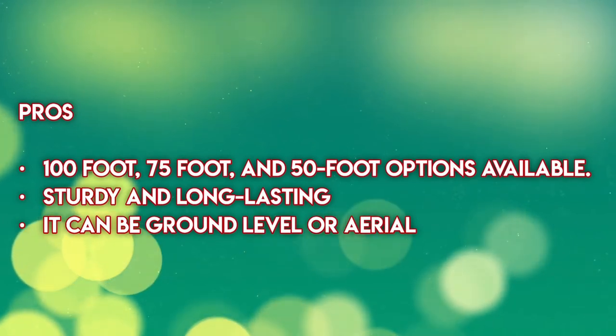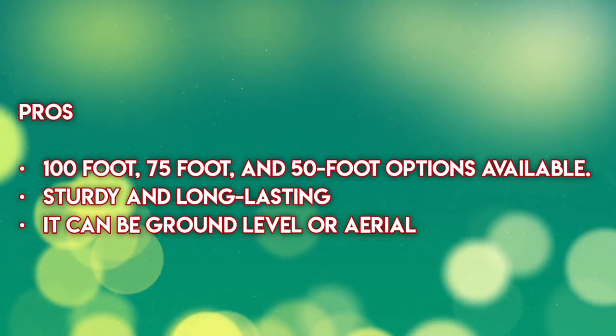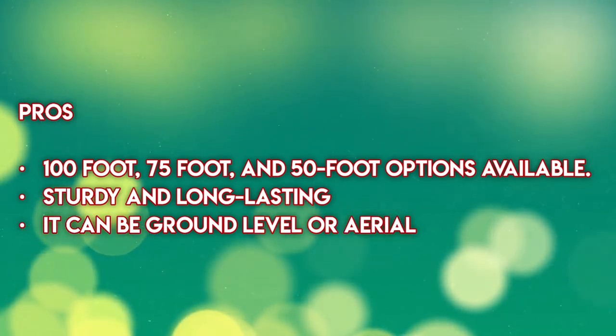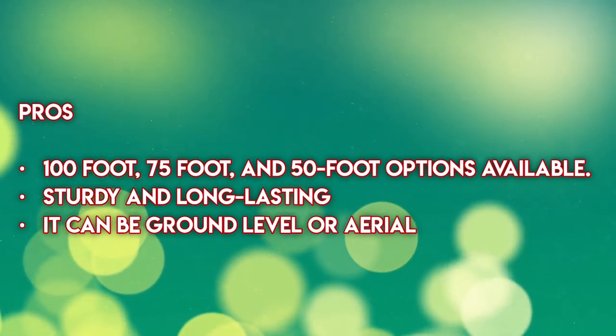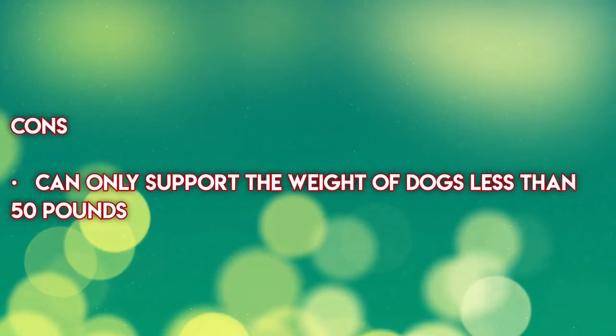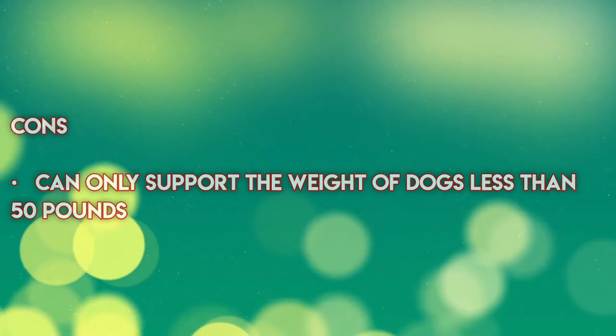Pros: 100-foot, 75-foot, and 50-foot options available, sturdy and long lasting, can be used ground level or aerial. Cons: can only support the weight of dogs less than 50 pounds.